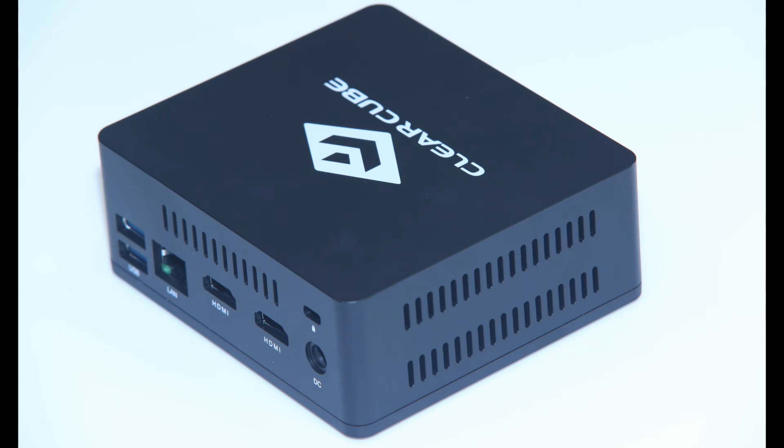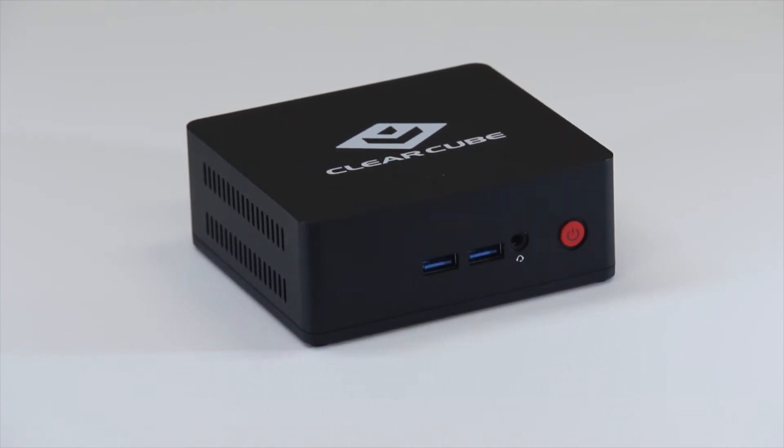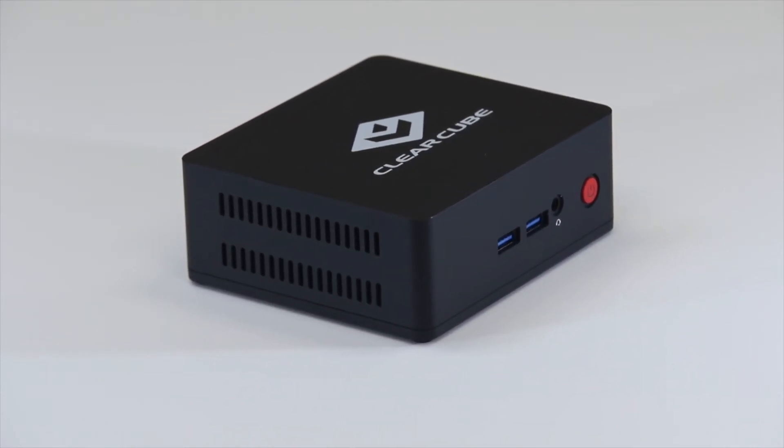The CD8804 Thin Client supports the ClearCube Cloud Desktop OS, Windows 10 IoT, and Linux operating systems.